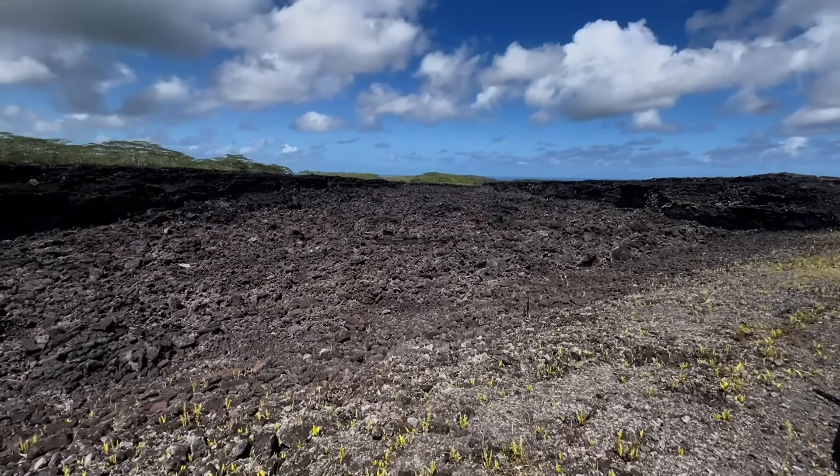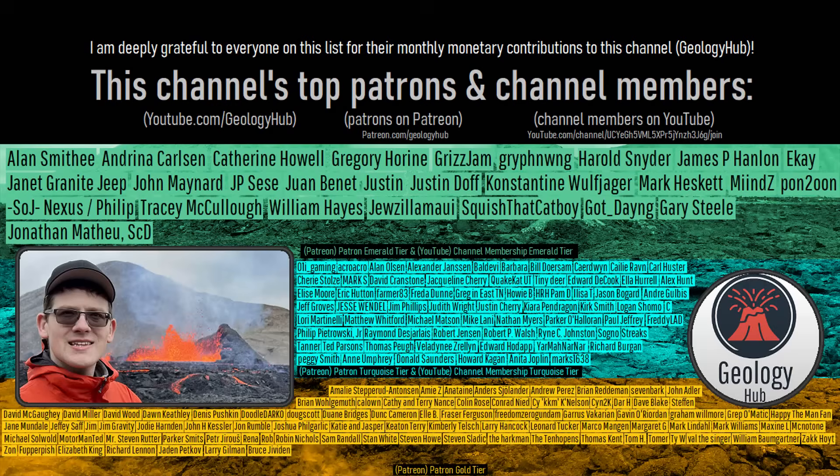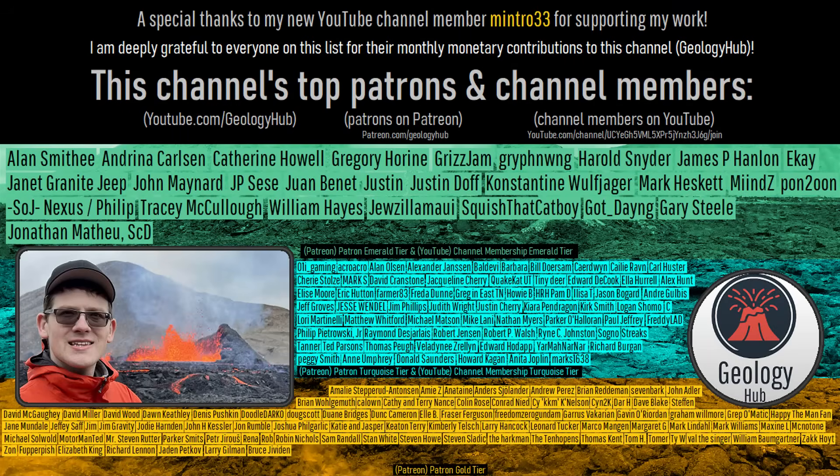I hope that you found this video interesting. As a final note, I would like to thank my new YouTube channel member, Mintro33, for supporting my work.